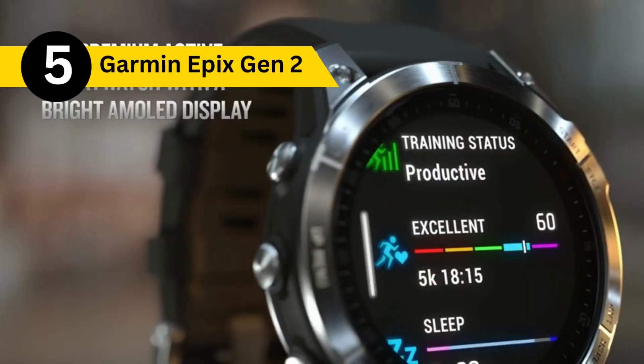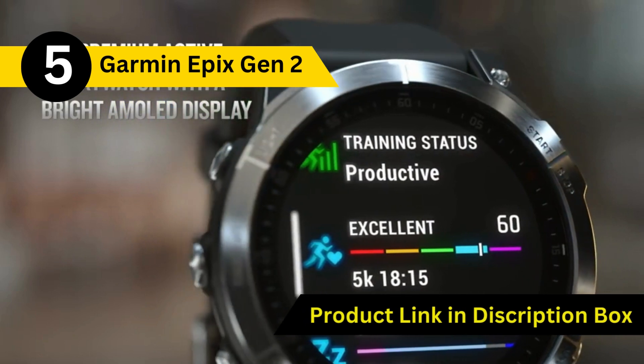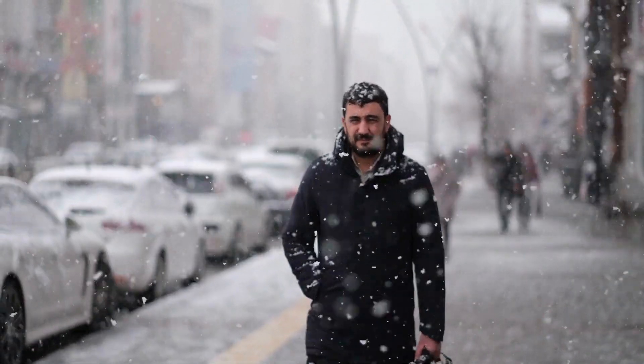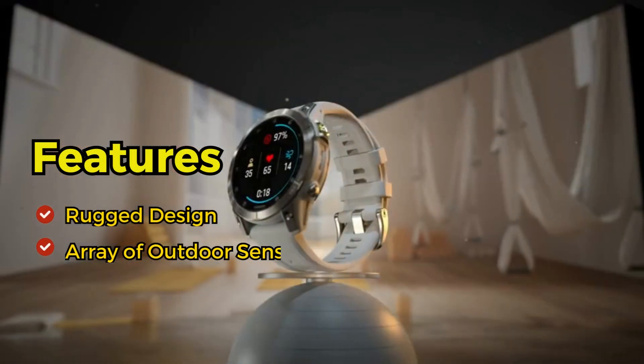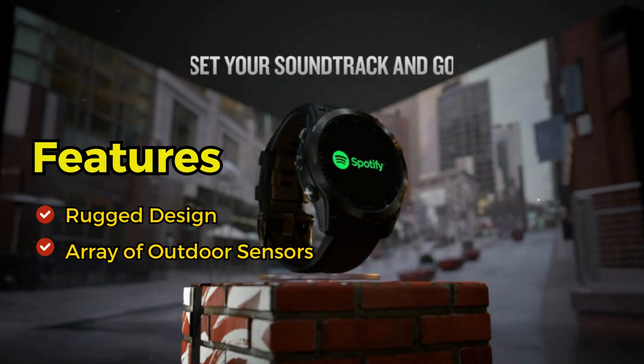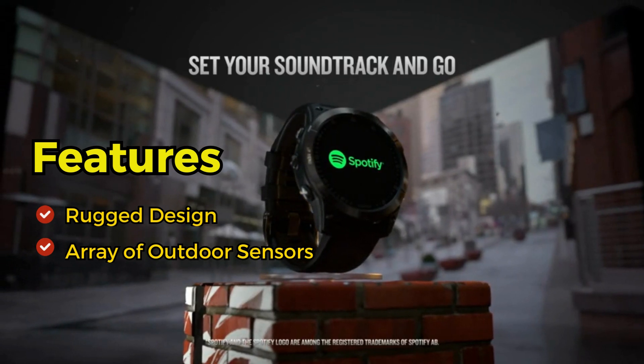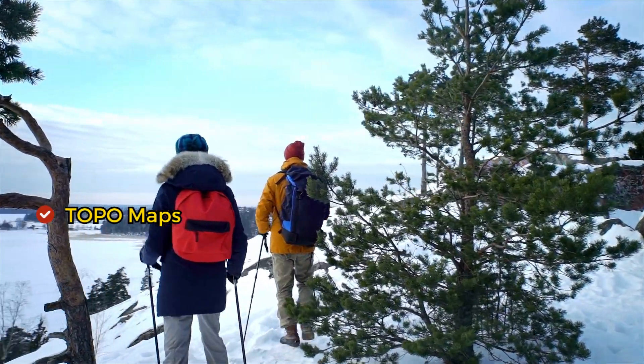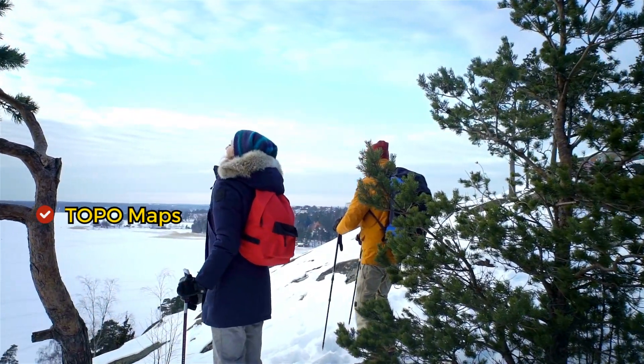Last but not least, we have the Garmin Epix Gen 2, a premium active smartwatch. This watch is the ultimate winter companion for the outdoor enthusiast. With a rugged design and an array of outdoor sensors, it's perfect for winter hiking, skiing, and more. It even has pre-loaded topo maps to keep you on the right track, even in snowy conditions.